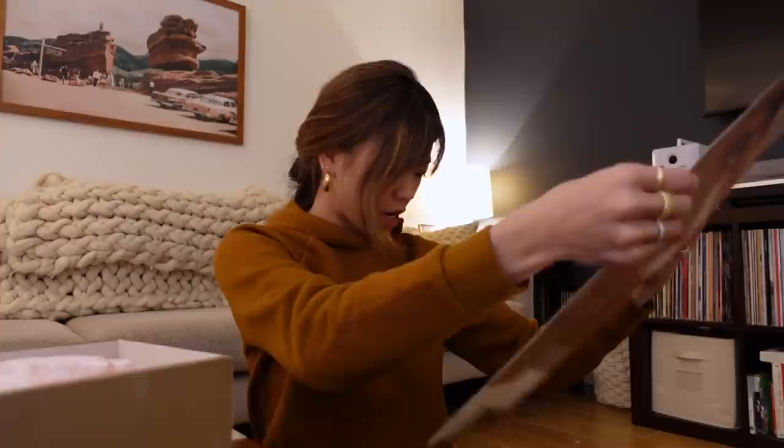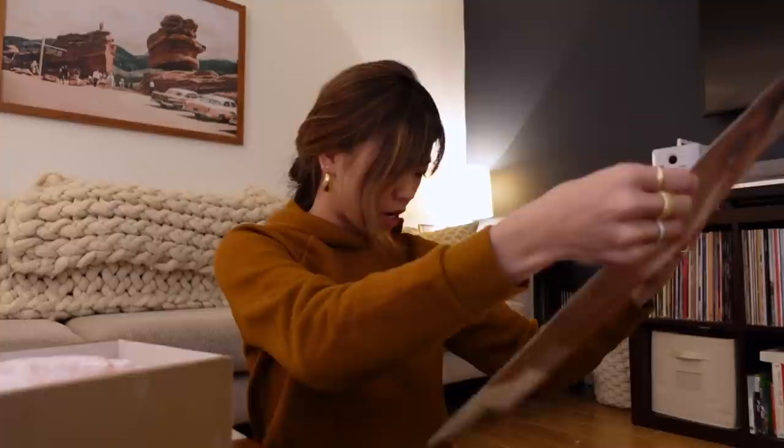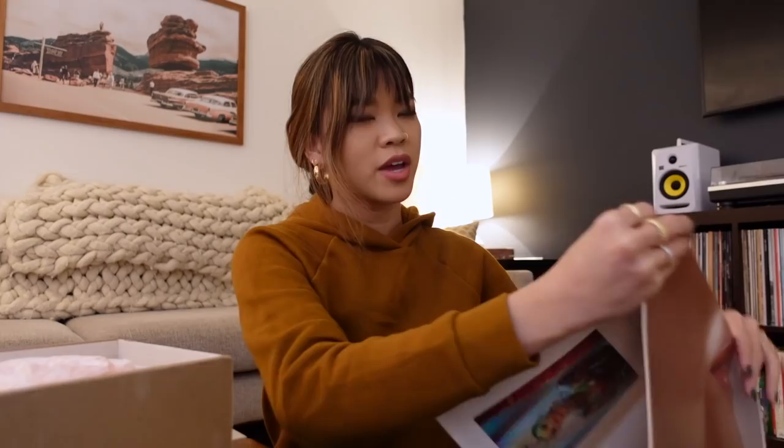This is what the Rare Beauty box looks like — it says 'This is makeup made to feel good and without hiding what makes you unique.' There's a little poster, and on the back there's information about these eyeshadow palettes. There are two palettes, each $25. I feel like these are going to be really hit or miss depending on how they swatch. There are lots of greens, yellows, blues, and purples — and you know I'm a neutral kind of gal.